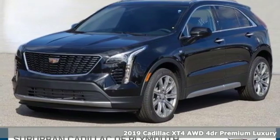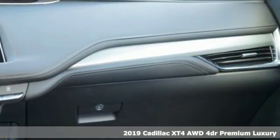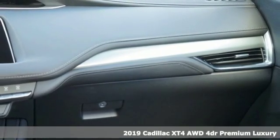Here's a new 2019 Cadillac XT4. Cadillac second to none. And it comes with all the amenities you need.